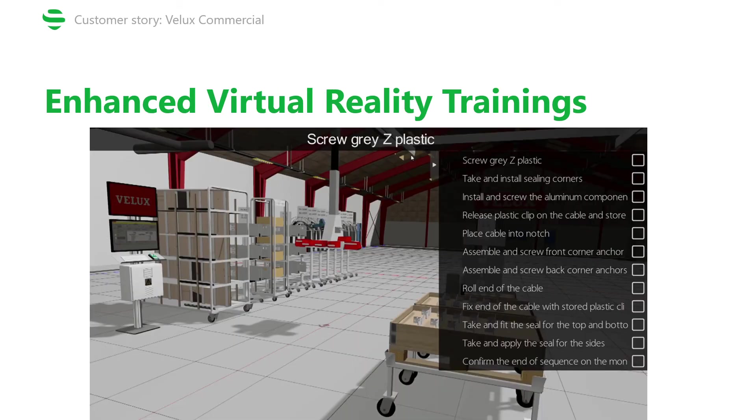They are also doing virtual reality trainings at Velux, where every production process is covered by multiple steps that need to be taken within the training in order to complete it. You're given a 3D virtual reality active model to go through this training, and the RTLS aspect adds real-time traffic and real-time movement within the production hall. Without RTLS, the training model would be outdated the very moment the training is happening. Having real-time data in the training moves it to a whole new level of experience and knowledge passed on to the trainee.